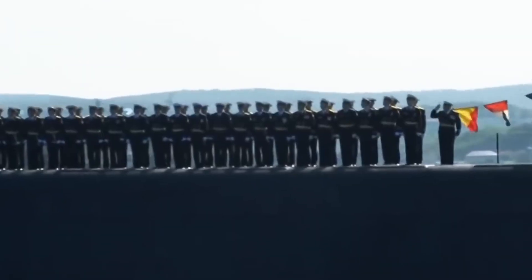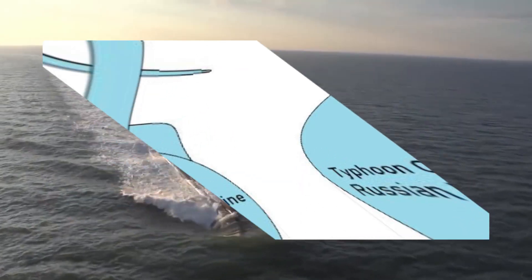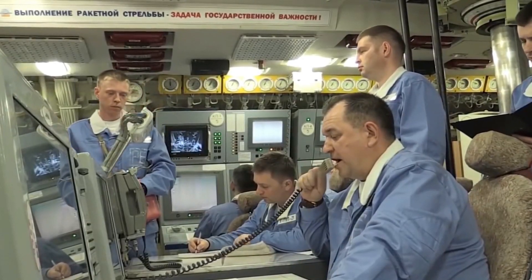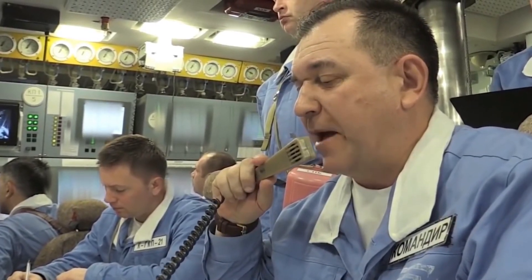But why is the Typhoon so much bigger than regular submarines? All Typhoon-class subs were designed to have multiple pressure hulls, allowing them to be bigger than your average submarine. It also means that when one pressure hull is breached, crew members in the other are safe, so there is generally less chance of flooding.